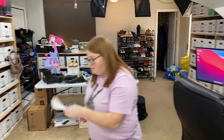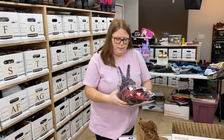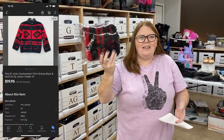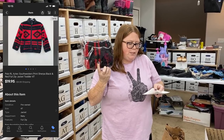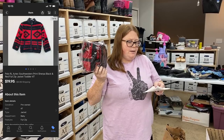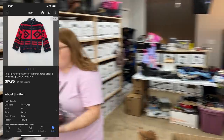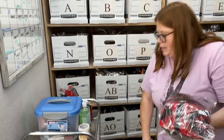We try to keep the boxes as small as possible. This is a Polo Ralph Lauren Sherpa Aztec Southwestern-type jacket. I bought this for my son off thredUP a while back for $13.35 — he did wear it. I sold it for $19.95 plus shipping on eBay. That's just going to go out in a mailer.